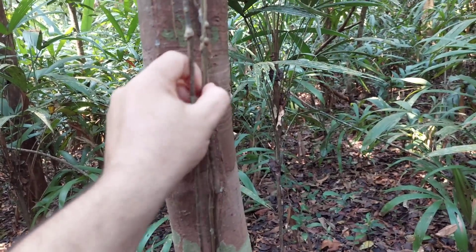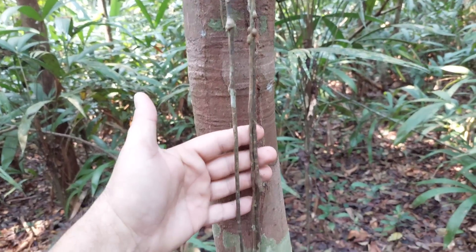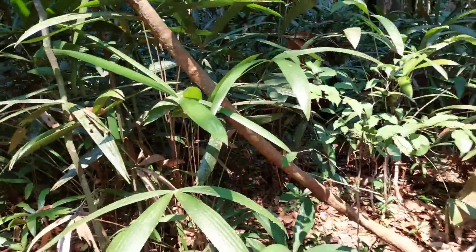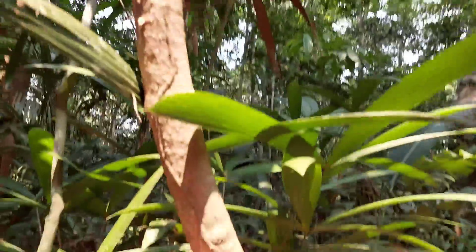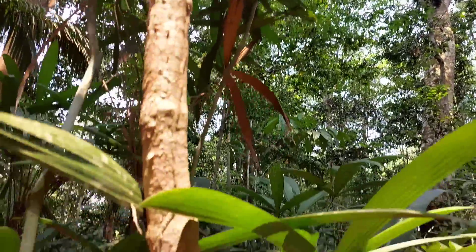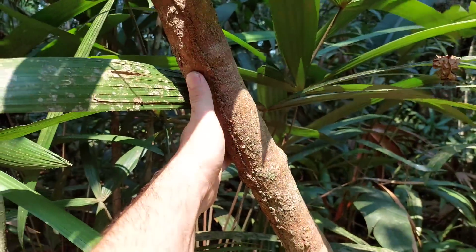Isso aqui é para uma construção de um abrigo, alguma coisa assim. É ouro da floresta isso aqui. Falando em recurso, olha que cipozão d'água lindo. É porque eu estou sem o facão aqui. Isso aqui é a diferença entre a vida ou a morte em muitas situações aqui na Amazônia.